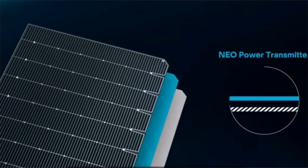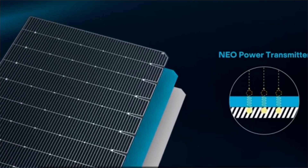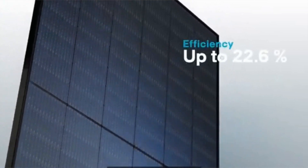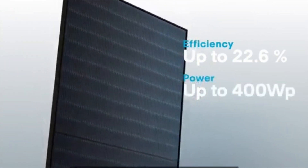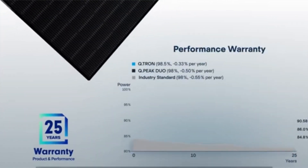The QCell panel comes in at a standard 75 by 40 inch dimension, which allows for flexibility within residential installs. As far as warranties are concerned, this panel offers a 25-year linear power warranty with 86% guaranteed power in year 25, which is 6% above the industry-standard 80%. This panel is commonly sold amongst most installers due to its competitive price and should typically be available in most installers' inventory at all times — it is the most commonly sold panel in today's solar market, and one that I have personally installed many times.